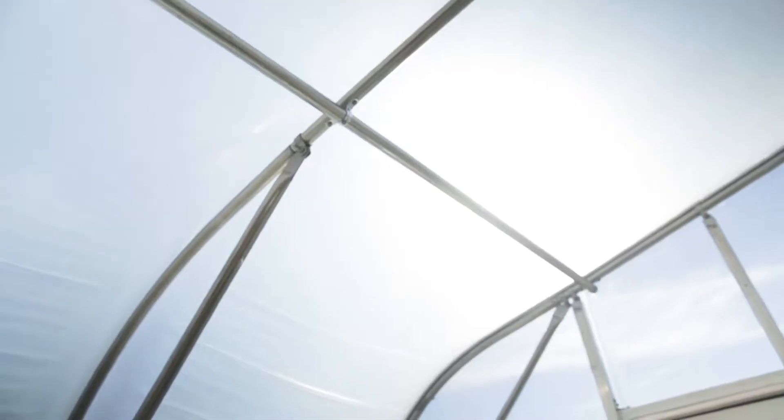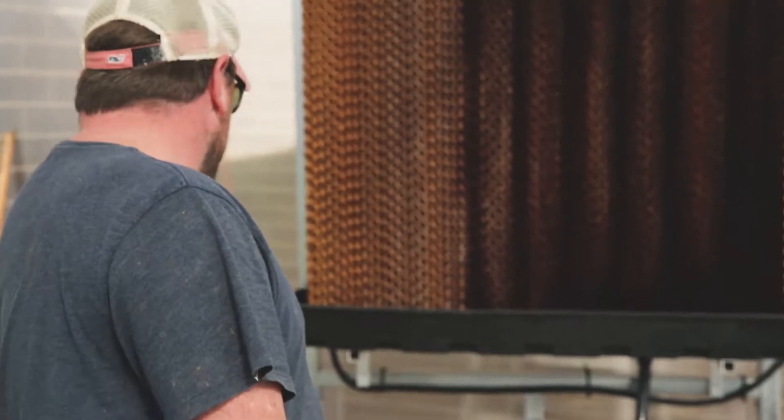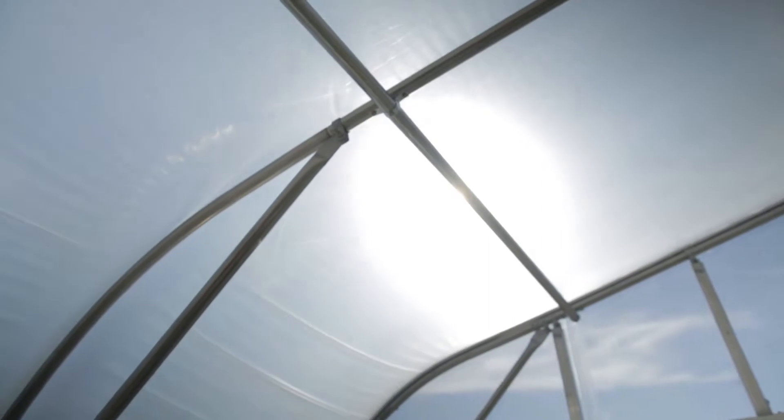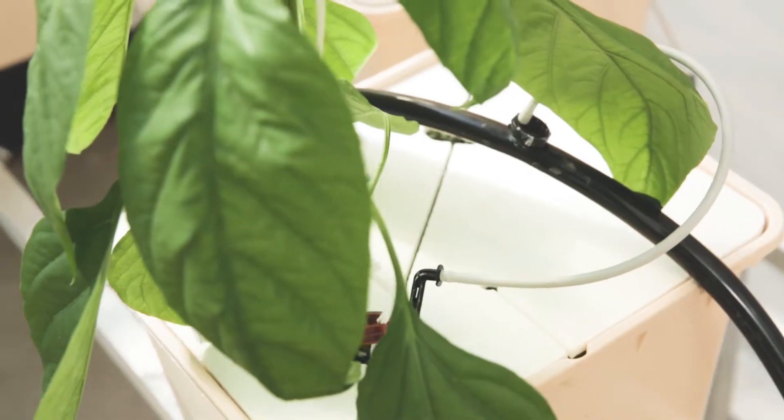I think it's the best small footprint greenhouse on the market for structure alone and climate control. The other day I was in here when it hit 95 degrees outside and it was 76 in here. The polycarbonate is also great for allowing sunlight in and for year-round capabilities. The way it's designed and engineered, it's engineered for year-round serious growers.